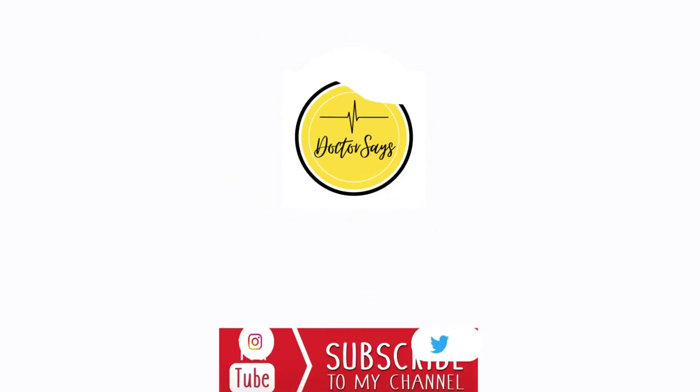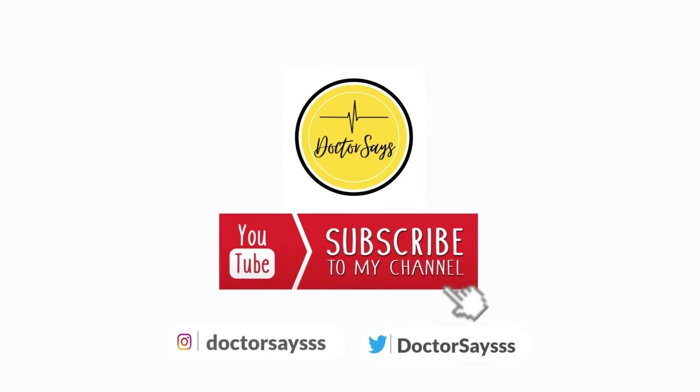So this is it guys. Stay safe, stay healthy, and don't forget to click like, share, and subscribe if you want to see more content like this in the future. Thank you.